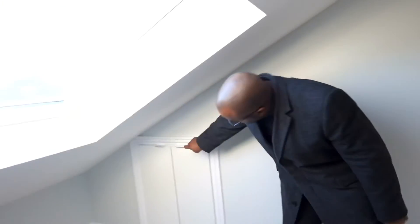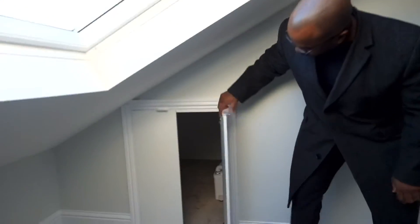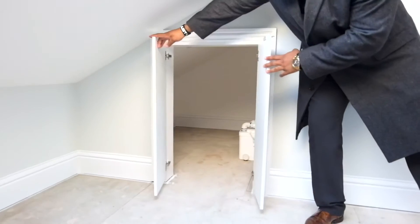Last but not least, we've got this fourth bedroom. Additional storage over here, which actually does go quite far back — a nice space for your suitcases and whatever else you can fit in there.